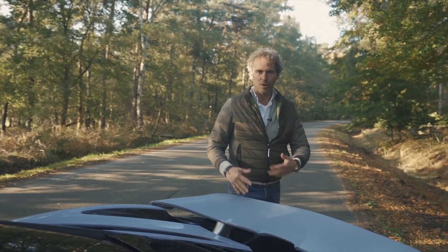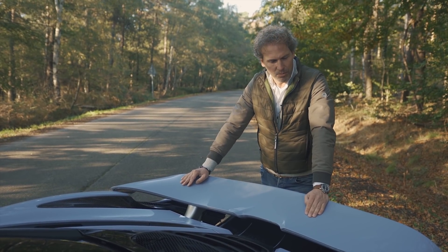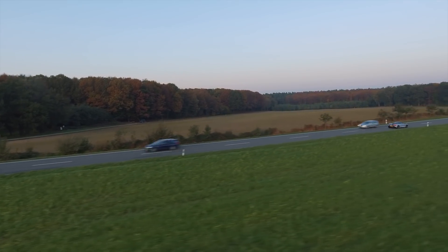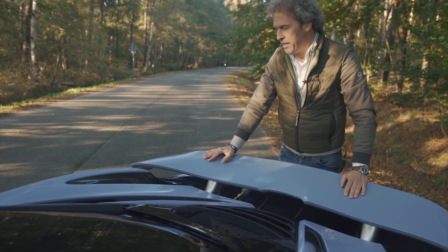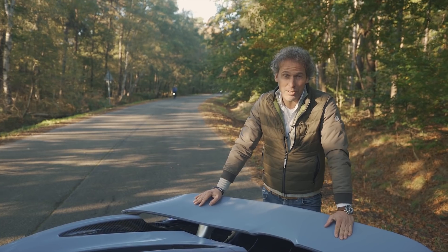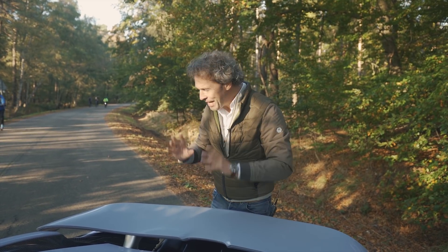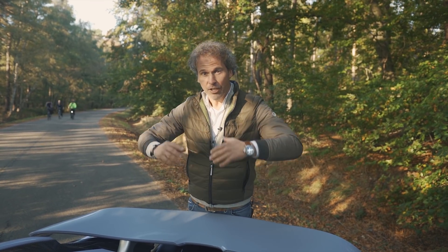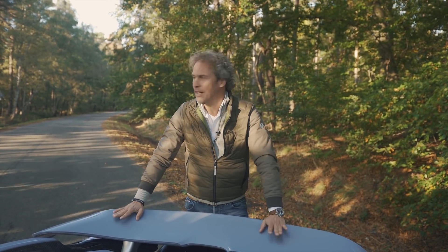De achterspoiler als luchtrem. Stel je voor je bent eigenaar van een McLaren 720S — dan kun je op een knopje drukken en dan gaat de achterspoiler omhoog. Maar daar is hij eigenlijk niet voor bedoeld. Het is een achterspoiler die zorgt dat de lucht erop komt en de auto naar beneden duwt. Maar hij moest ook fungeren als luchtrem. Als je keihard op dat pedaal trapt met 100 kilo of meer, heb je heel veel remvermogen door de keramische schijven, zo groot als een frisbee. Dan kiept die achterspoiler omhoog, houdt de lucht tegen, en drukt de achterkant van de auto naar beneden voor nog meer contact met het asfalt.